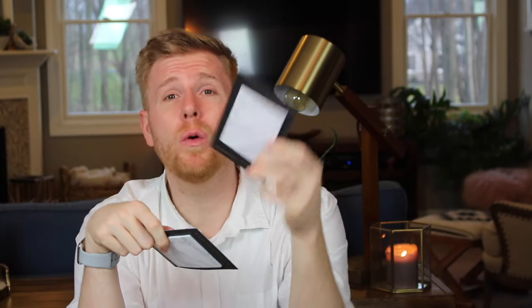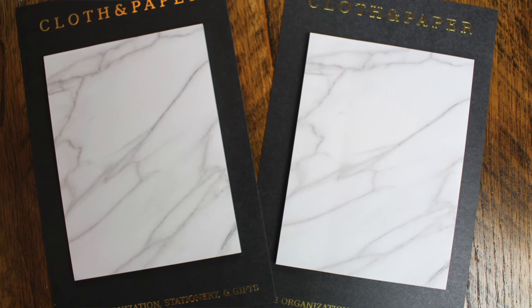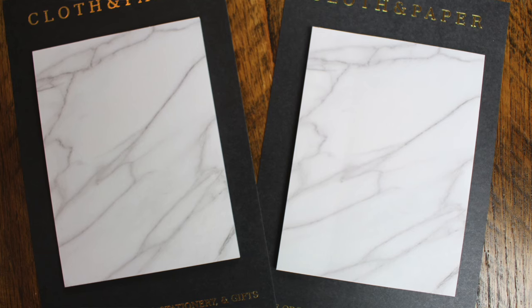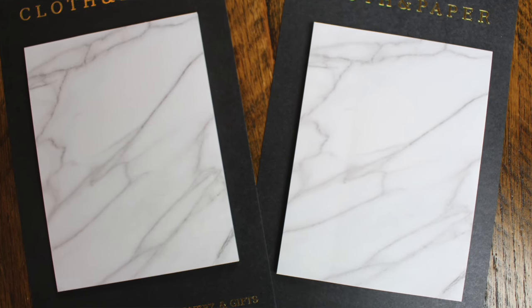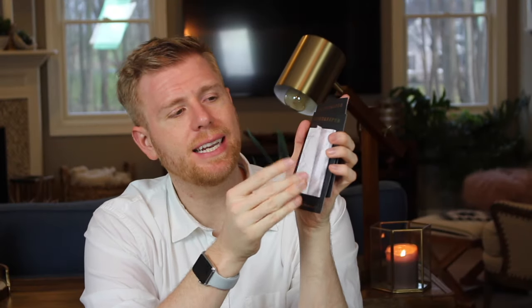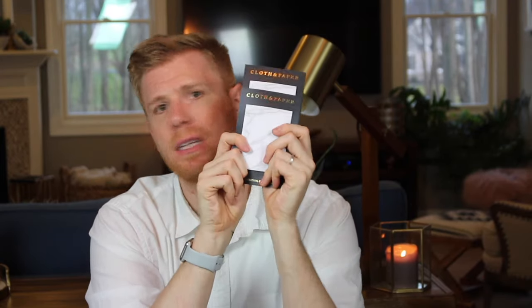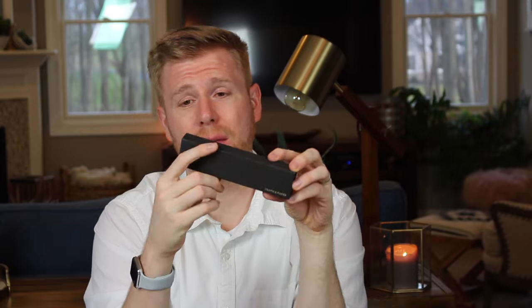The next thing from Cloth and Paper that I'm really excited about are these marble post-its — beautiful white and gray marble. What I really appreciate is the paper quality: I've used a variety of pens and nothing bleeds through. The adhesive is on the long side, so they lay a lot flatter and don't curl up the way post-its do when the adhesive is along the top. I'm really enjoying these.